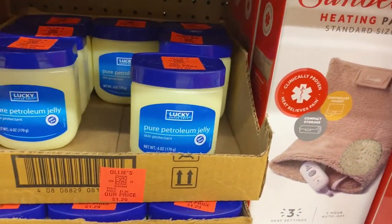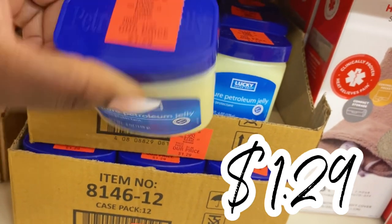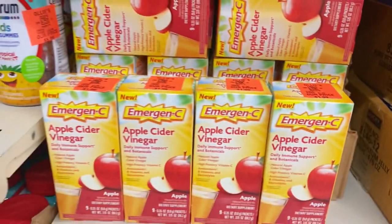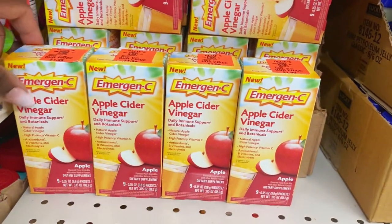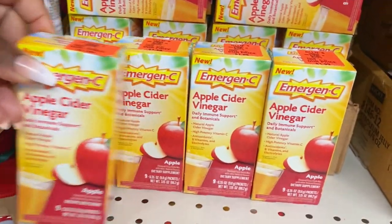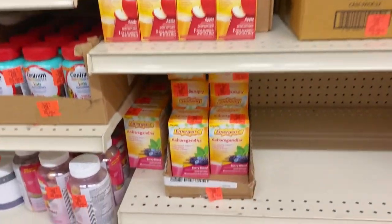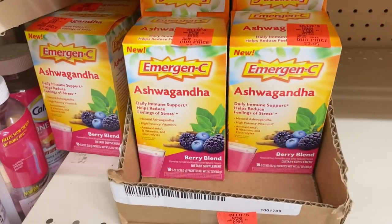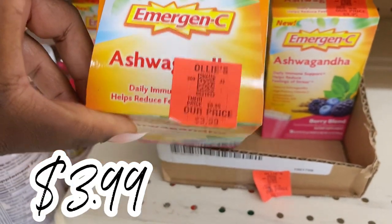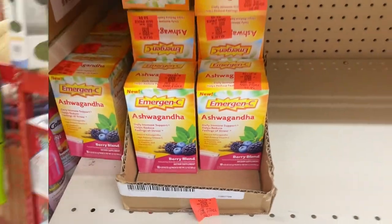As the weather gets dry, you'll want to scoop up some petroleum jelly to get those cracked heels and lubricate your skin — $1.29 a piece for their petroleum jelly jars. Over here they have a new in-stock product by Emergen-C, the apple cider vinegar packs for only $1.99 — that is such a rockstar find, stock up on those! And right below they also have ashwagandha — a good natural remedy — for $3.99, and a berry blend pack too.